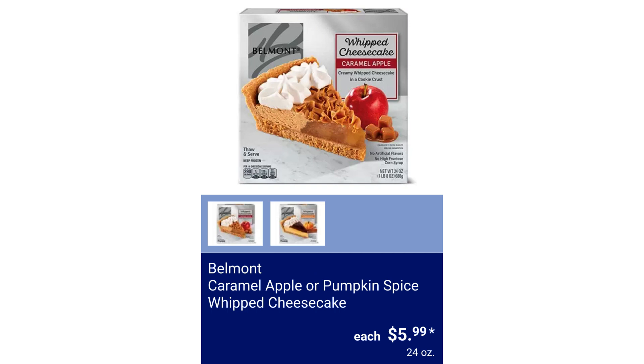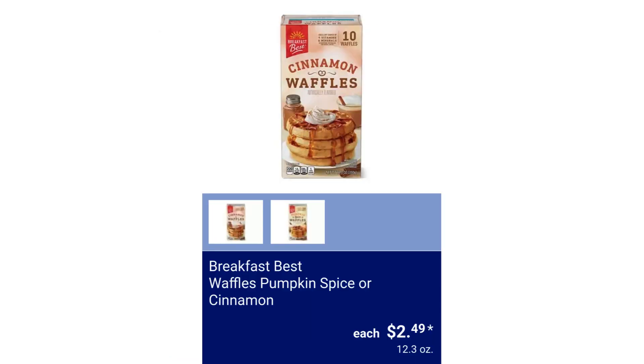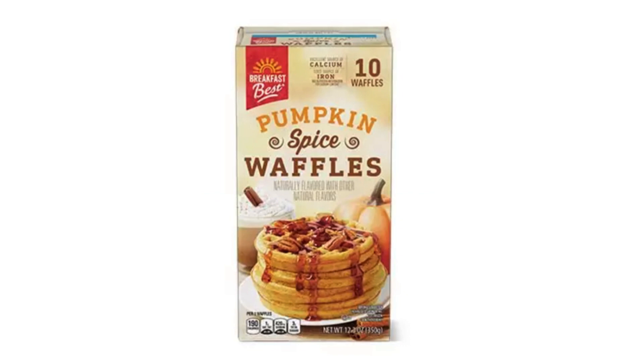Belmont Caramel Apple or Pumpkin Spice Whipped Cheesecake $5.99. Breakfast Best Waffles Pumpkin Spice or Cinnamon $2.49.